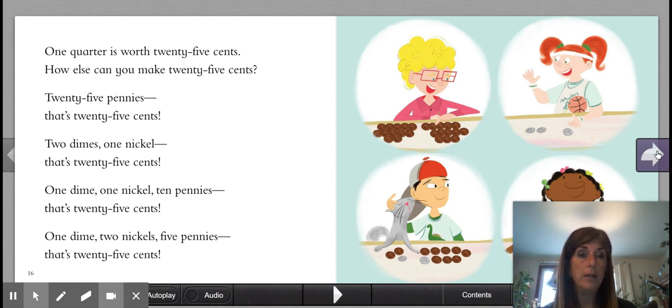So that is what a quarter is. Go and ask your parents if they have any quarters. Take a look at it. Count them.